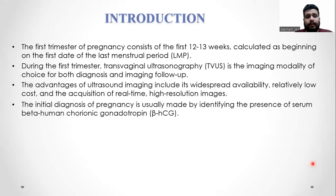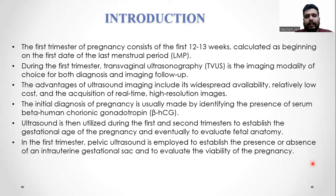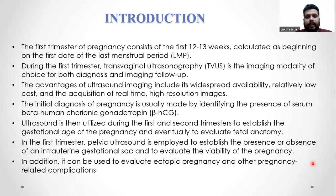The first trimester of the pregnancy consists of the first 12 to 13 weeks, calculated as beginning on the first date of the last menstrual period. During the first trimester, transvaginal ultrasonography is the imaging modality of choice for both diagnosis and imaging follow-up. The advantages of ultrasound include widespread availability, relatively low cost, and acquisition of real-time and high-resolution images. The initial diagnosis of pregnancy is usually made by identifying the presence of serum beta HCG or urine beta HCG levels.